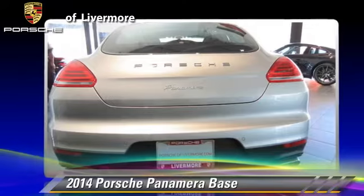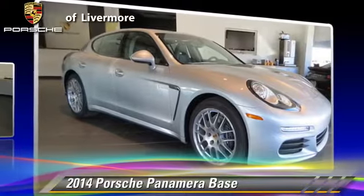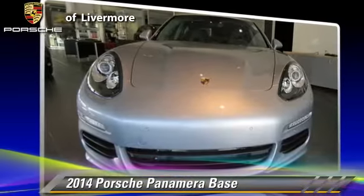Comfort and convenience features include leather seats, navigation system, and DVD entertainment system. Give us a call to schedule your test drive today.